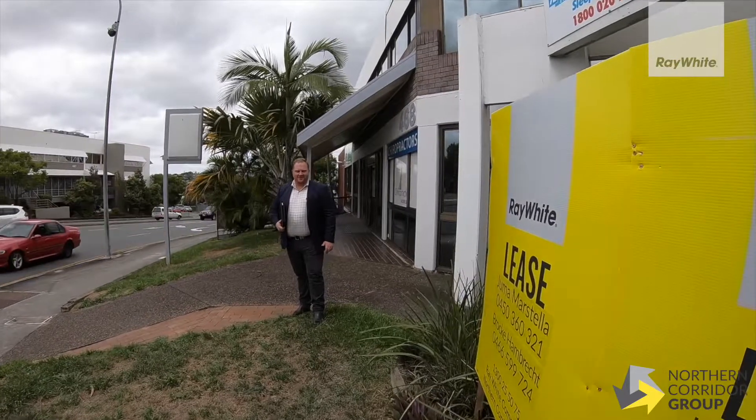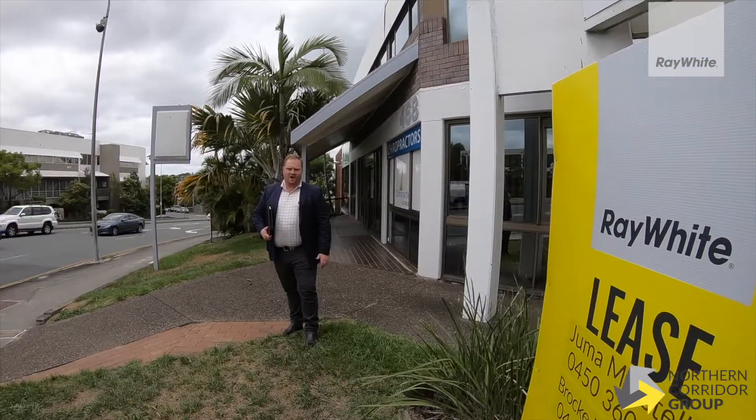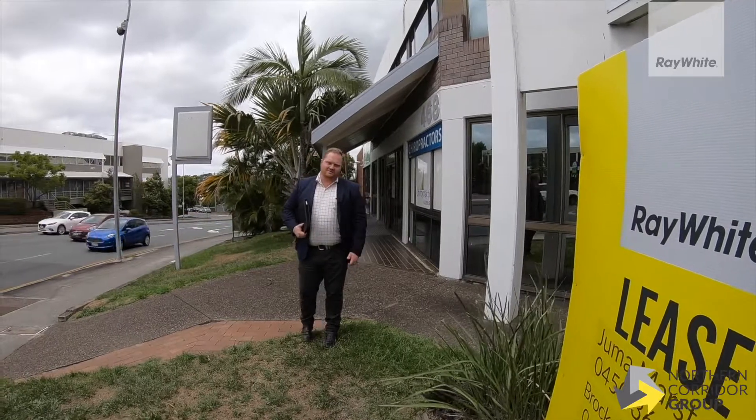Hi, it's Brock Ambrecht here from the Ray White Northern Corridor Group. Today we're at 468 Nogga Road in Orderly. Let's go and have a look at what's on offer.